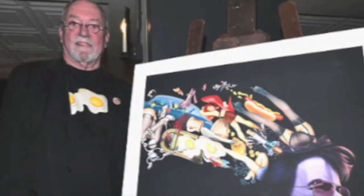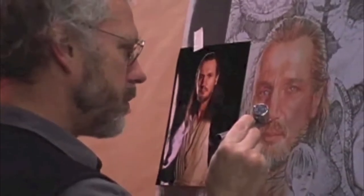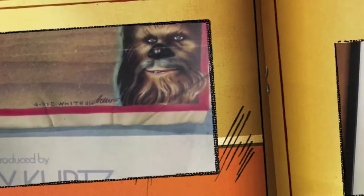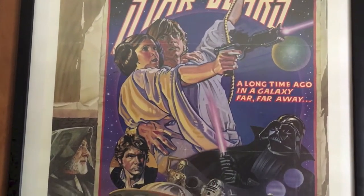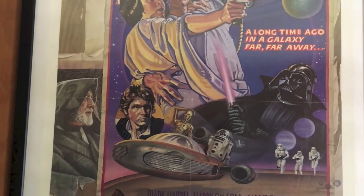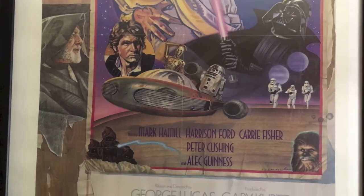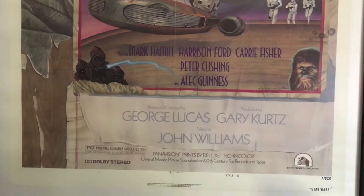Well-known airbrush artist Charlie White and the prolific Drew Struzan, who has done many movie posters, worked on this together, and here is where they both signed the poster. Drew Struzan was a master of facial features, and that shows in the oil work he did on this poster. Charlie was really good with the airbrush, so he worked on pieces such as Darth Vader, the Landspeeder, and the droids.